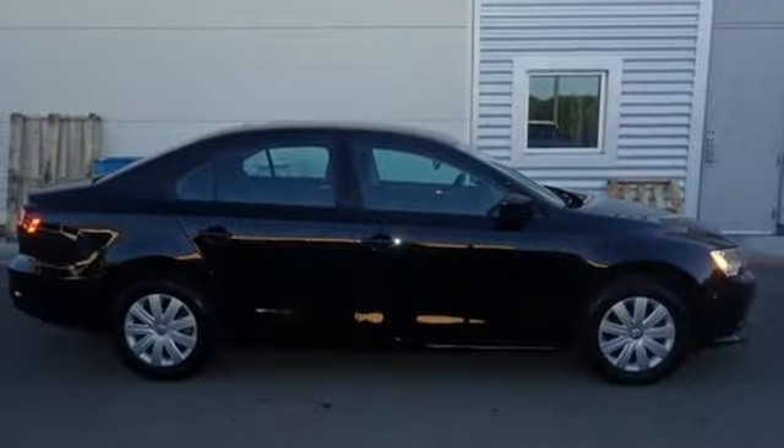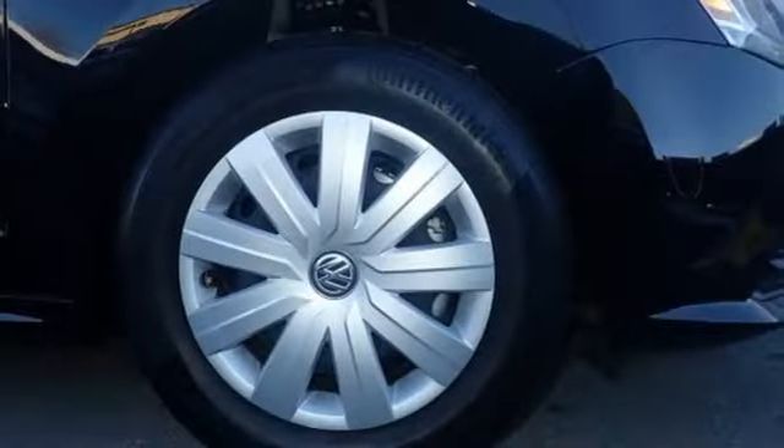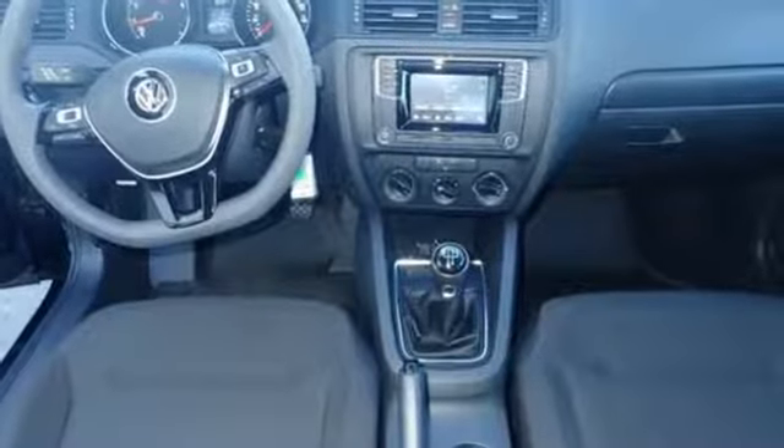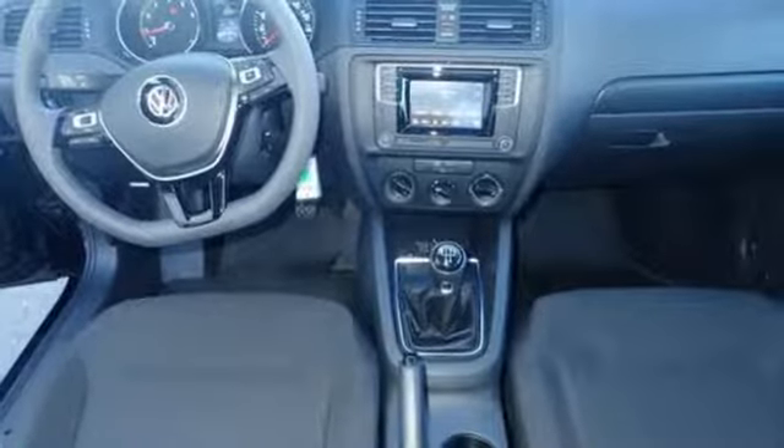Turbo inline four-cylinder engine, gas pressurized shocks, and power heated mirrors. Enjoy every drive in a Volkswagen — stop in for a test drive, and make it yours today.